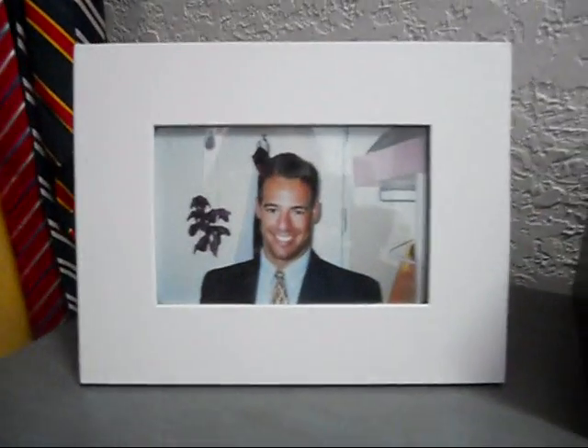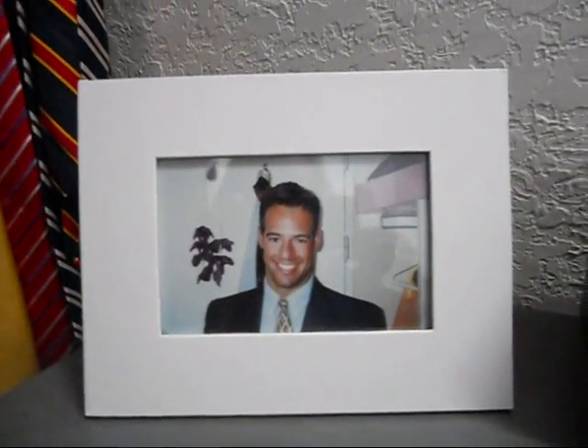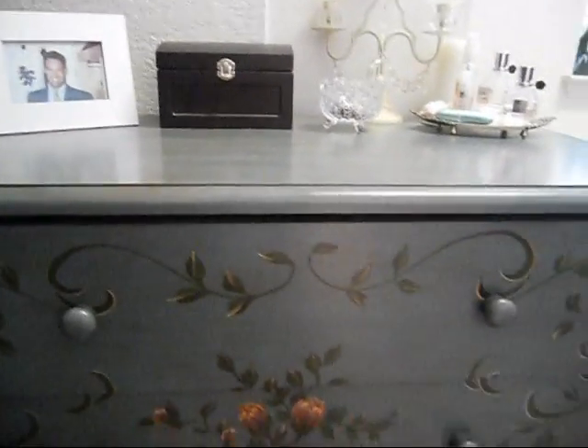So here is my dresser. There's my husband - he's going to kill me. That's what my husband looks like. Isn't he cute? I think I'm running out of time.